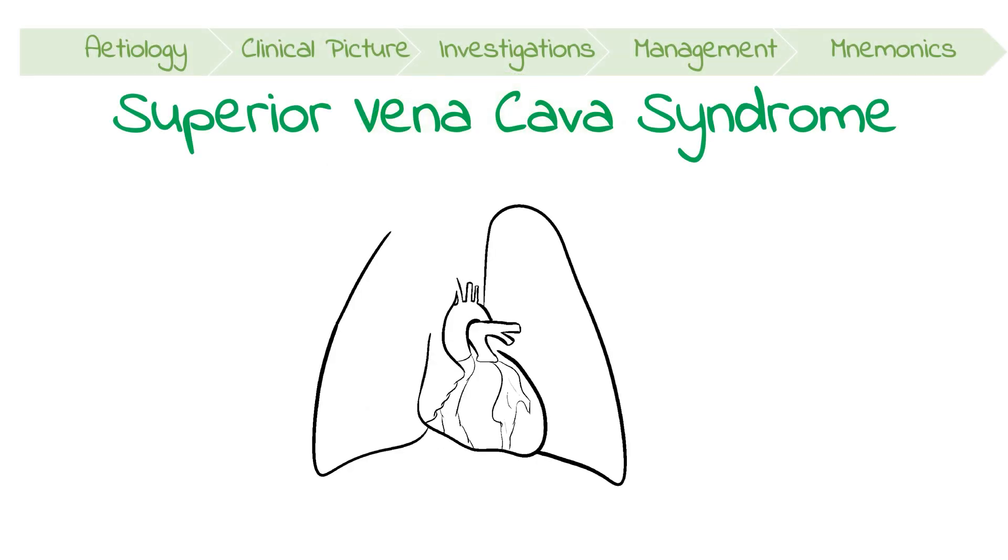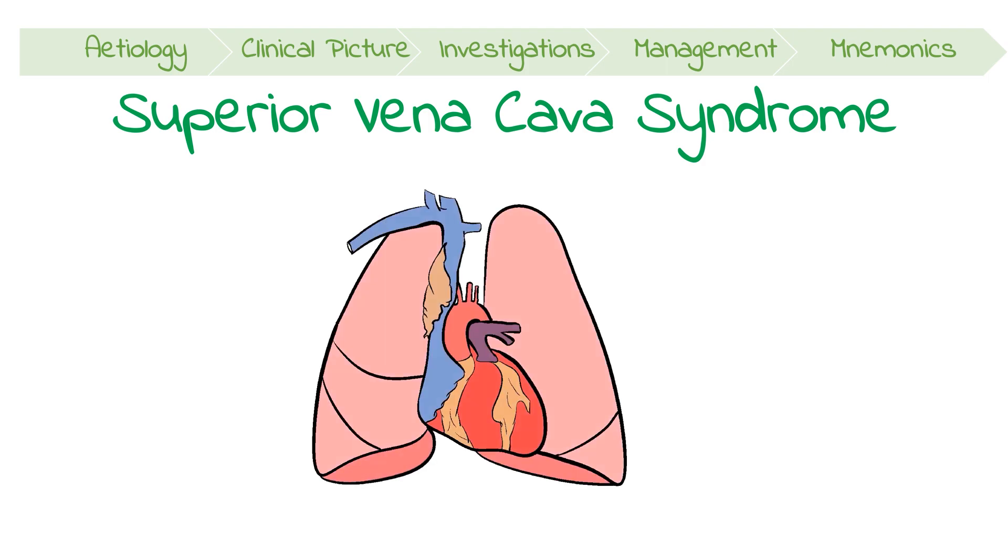Superior vena cava syndrome is a common oncological complication which mostly occurs because of a tumour compressing the SVC. This causes poor venous return, resulting in a collection of symptoms such as dyspnea, oedema and plethora. Although rarely life-threatening, it can present with severe respiratory distress.